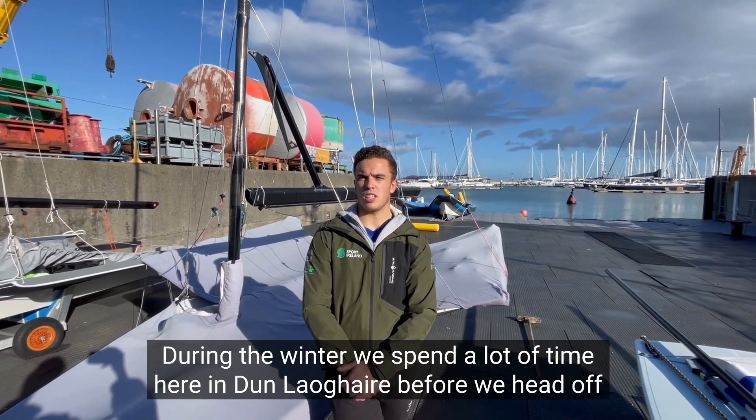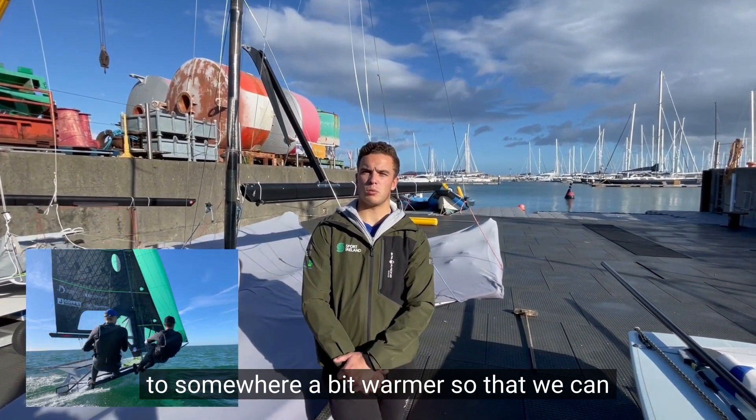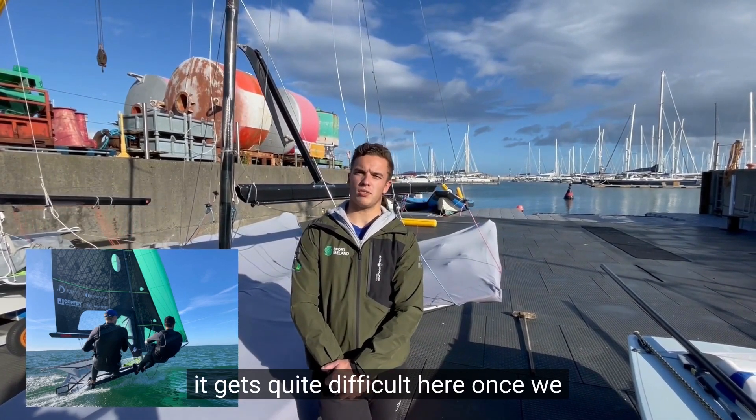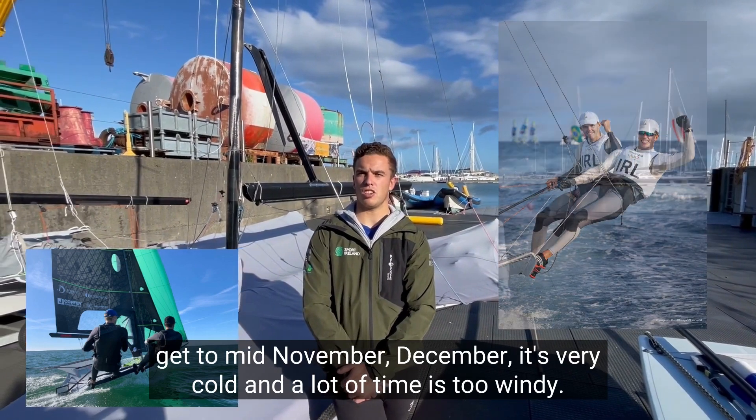During the winter we spend a lot of time here in Dundere before heading off somewhere warmer, so we can spend more hours training on the water. It gets quite difficult here once we get to mid-November and December — it's very cold and a lot of times too windy.